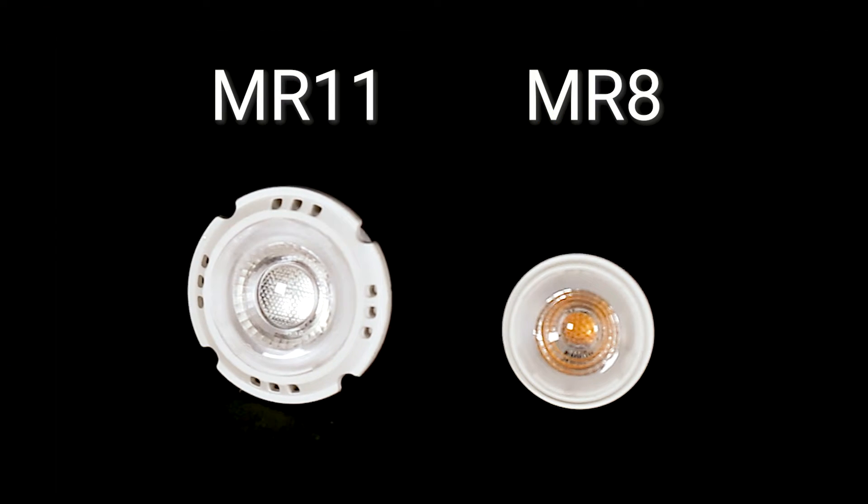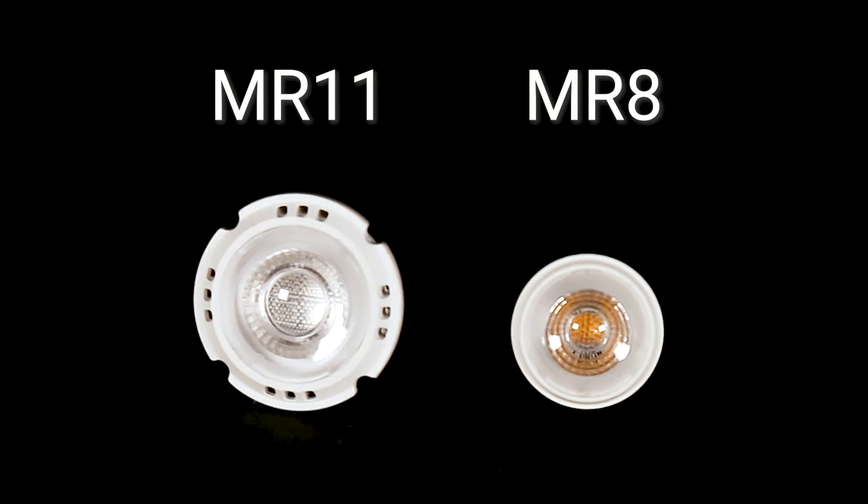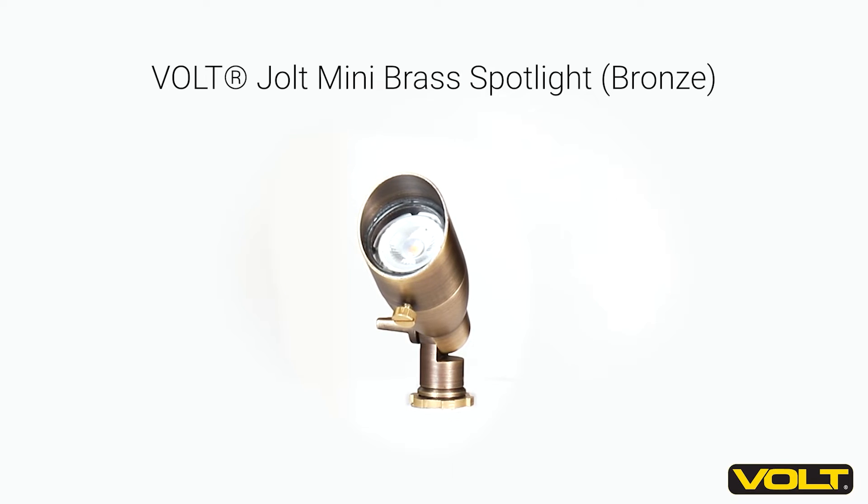These lamps can have a beam angle from 15 to 110 degrees and an output between 300 and 550 lumens. We also have two other sizes of MR lamps, the MR-11 and the MR-8. These lamps are similar to the MR-16, just smaller. They are ideal for smaller fixtures where MR-16s wouldn't fit, such as our mini spotlights.